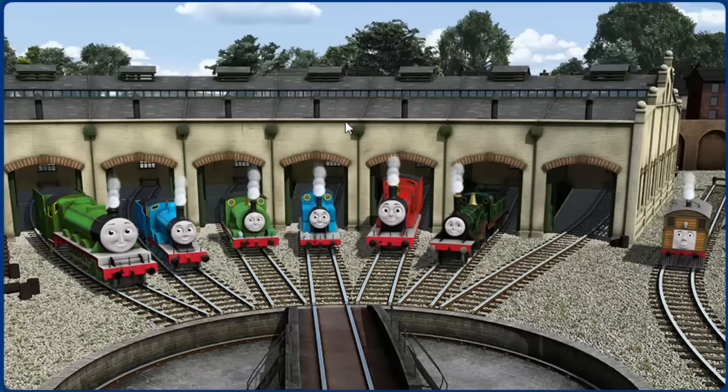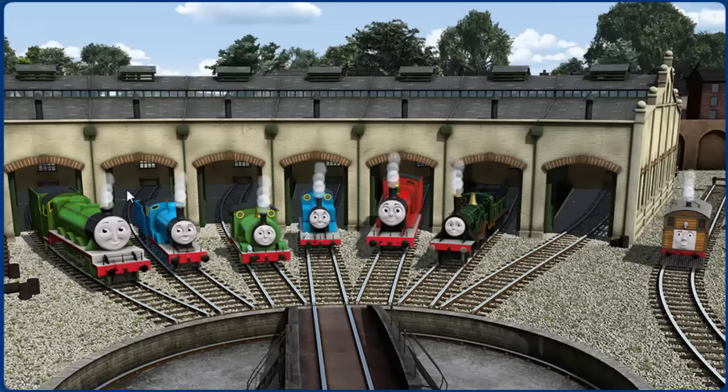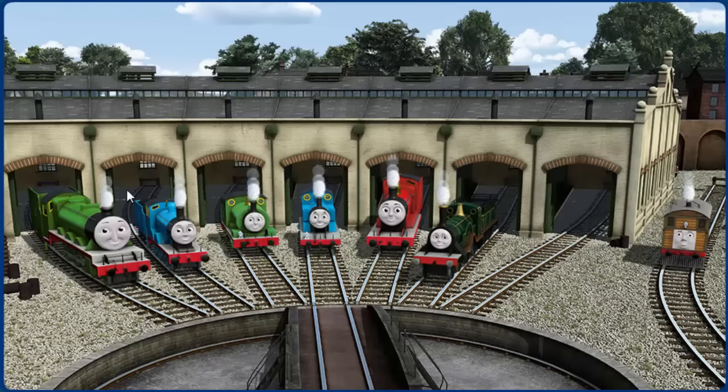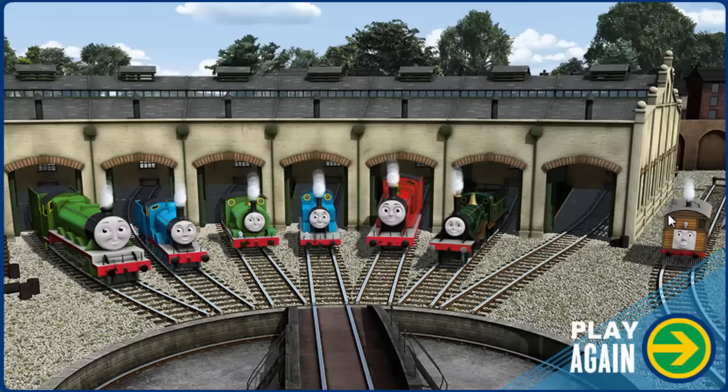You helped repair Henry and Edward and Percy and Thomas and James and Emily and Toby. You are really useful. Play again.